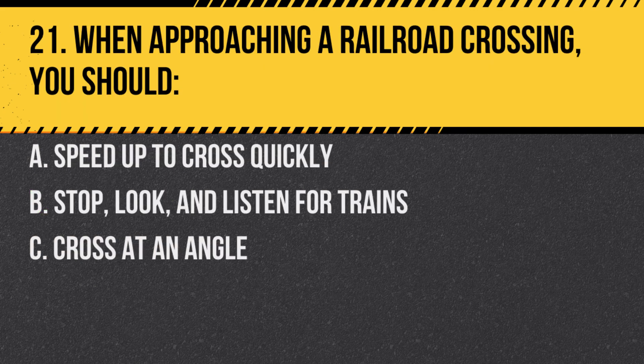Question 21. When approaching a railroad crossing, you should: A. Speed up to cross quickly. B. Stop, look, and listen for trains. C. Cross at an angle. Answer: C. Cross at an angle. Crossing tracks at an angle can prevent the motorcycle's wheels from getting caught.